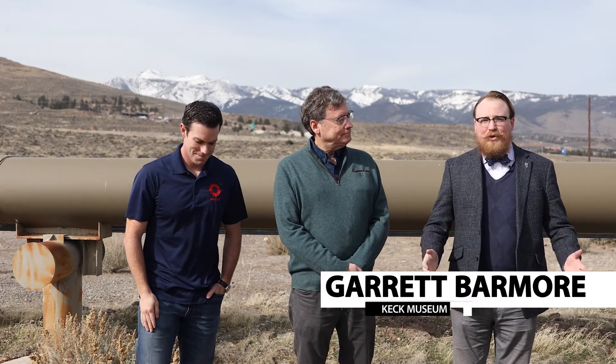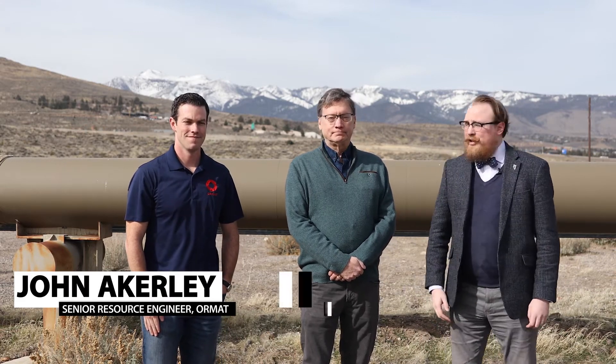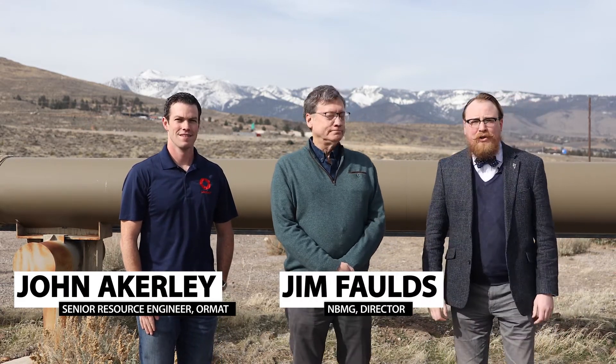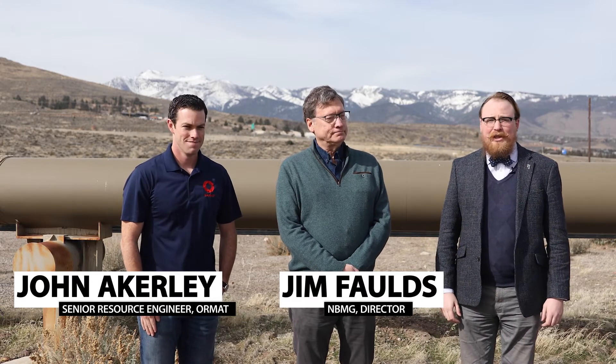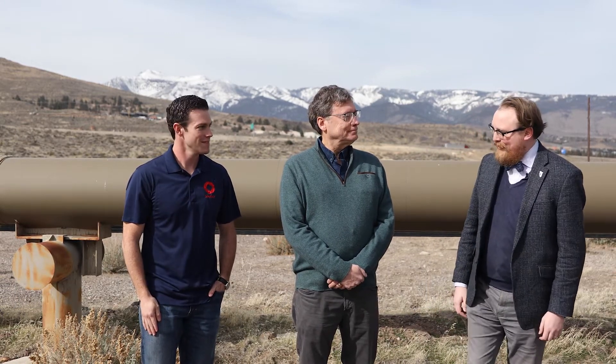Hello, my name is Garrett Barmore. I'm the curator of the W.M. Keck Earth Science and Mineral Engineering Museum, and welcome to Mineral Monday. Today we are at the Steamboat Geothermal Complex, and I am with John Akerly, who's the Senior Resource Engineer at ORMAT, and Jim Fultz, who is the Director of the Nevada Bureau of Mines and Geology at the University of Nevada, Reno. Well, let's go look around.